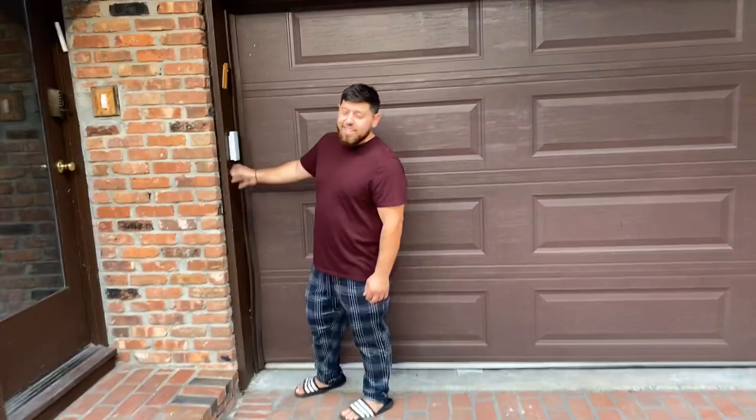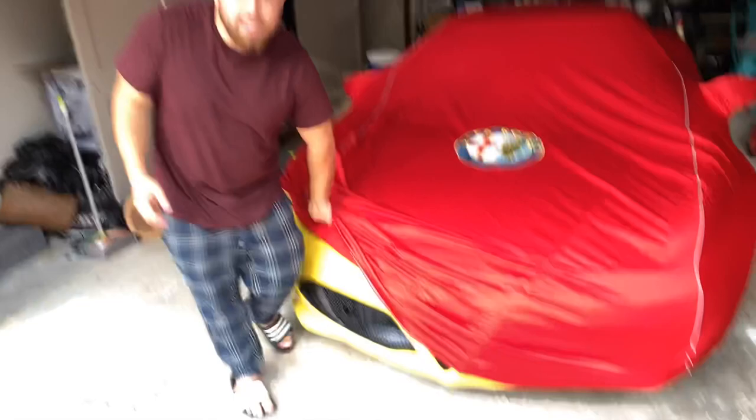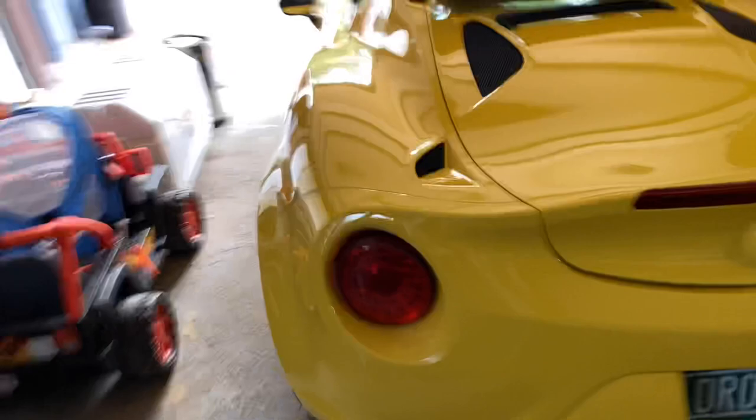Oh yeah, I am ready. Oh, nice cover! Let's see what's underneath, man. Just a little sneak preview — you gotta check under the bra. Wow, look at that! The thing is just loaded with carbon fiber everywhere. Man, this is beautiful. Finally get a chance to see this in the flesh.